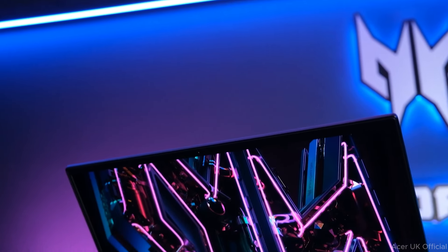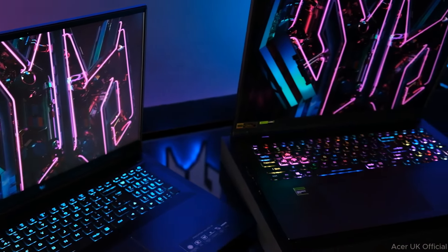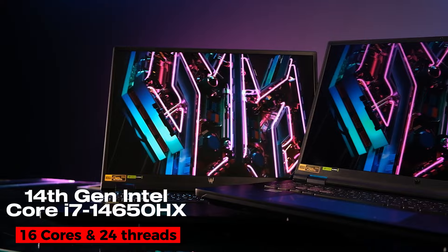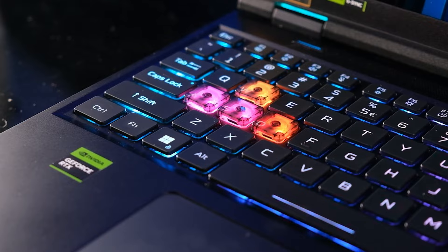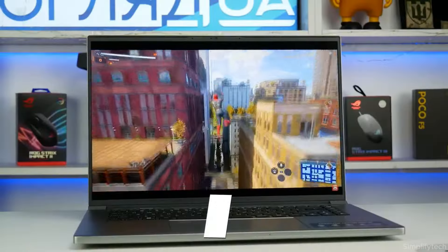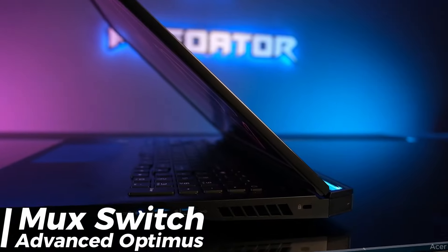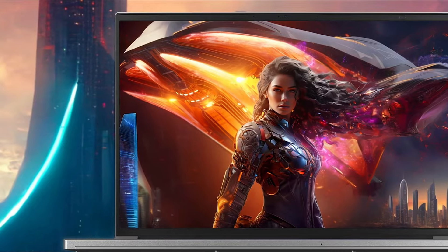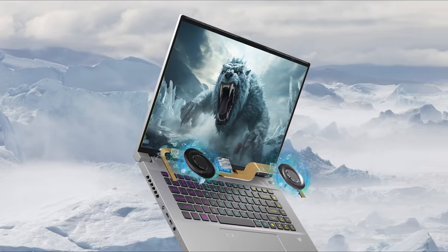Lastly we have the Acer Predator Helios Neo 18. If you are fine with a bulkier laptop, this Acer machine at $1,499 with an Intel i7-14650HX processor and RTX 4060 GPU can perform all tasks smoothly, and you also get large storage of up to 1TB with 16GB DDR5 RAM. The 18-inch display has only 1200p resolution, but it has advanced Optimus and G-Sync support with a 165Hz refresh rate and fast response time. With 100% color accuracy and 350 nits brightness, it is also usable for work like editing, 3D modeling, and game design.